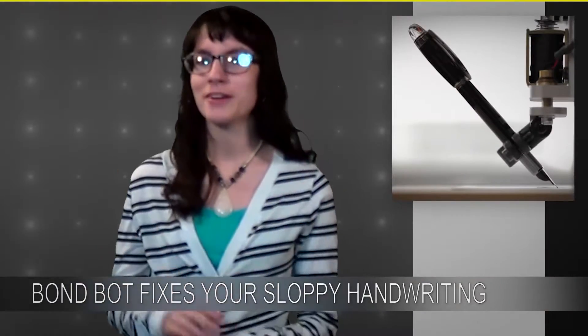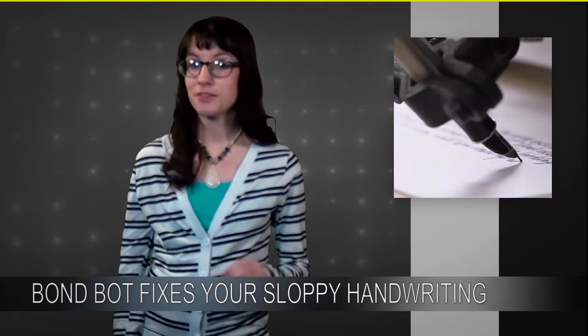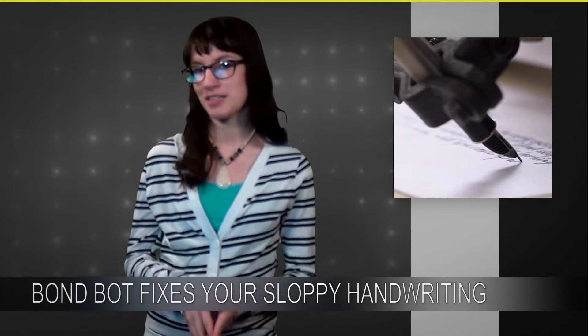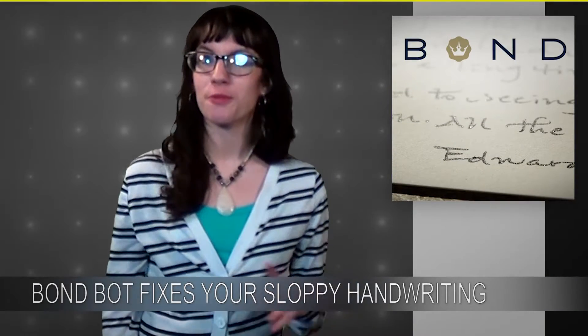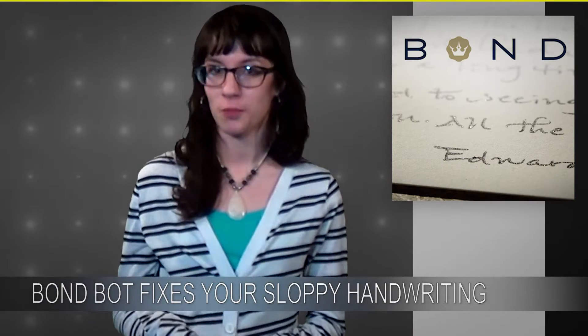To get one of these handwritten cards, customers can go to the Bond app or the Bond website. From there, they can select their stationery, type whatever message they want to use, and select whichever handwriting style they like. Each card runs about $3, but this is pretty much a premium service — they have a lot of pride in their work.